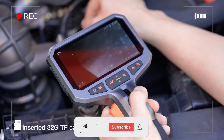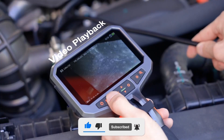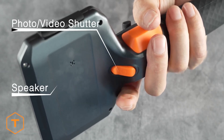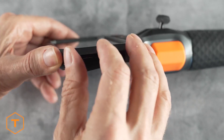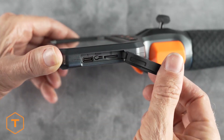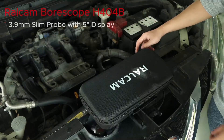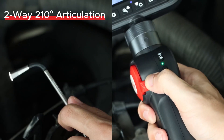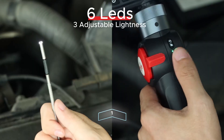That's where an articulating borescope becomes an indispensable tool in your arsenal. This single device acts as your digital eyes, snaking into the darkest, most confined spaces to give you a crystal clear view of the problem without the need for costly and time-consuming disassembly. The best articulating borescopes offer high-definition video, flexible yet durable cables, and the crucial ability to articulate the camera head to look around corners, ensuring you leave no stone unturned.